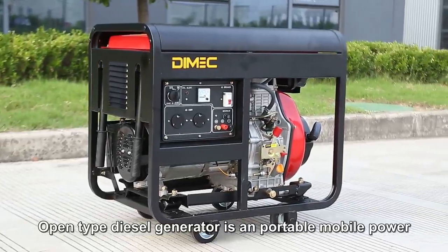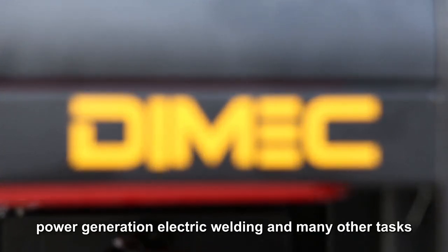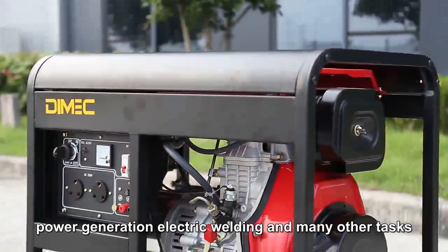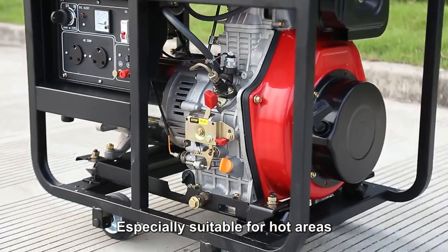Open-type diesel generator is in portable mobile power, which can be used for outdoor work, power generation, electric welding, and many other tasks, especially suitable for hot areas.